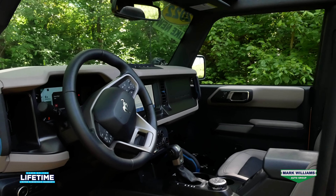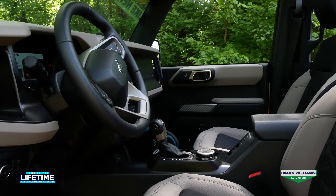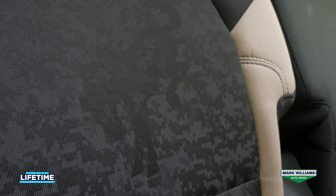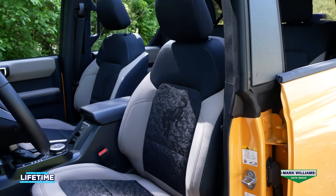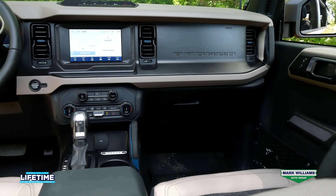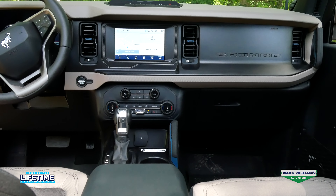As you move inside you'll see the sandstone interior I mentioned earlier. It looks awesome with the digital camo and the Bronco logo ghosted into the seat back. We do have some creature comforts like dual climate control, voice activated navigation, heated seats, and SYNC 4 with Apple CarPlay and Android Auto.